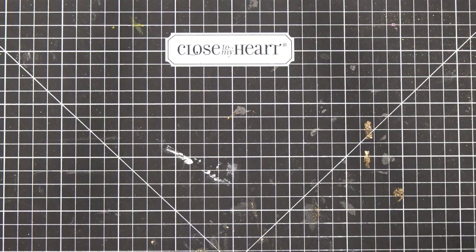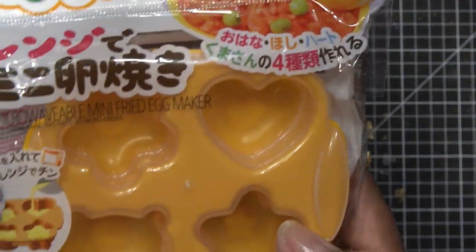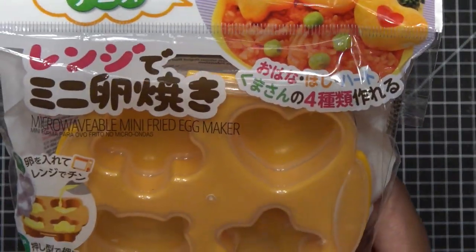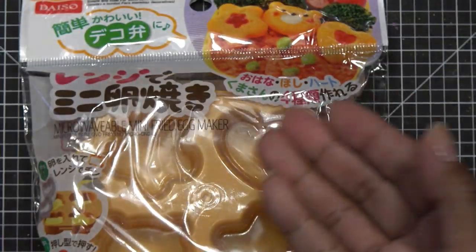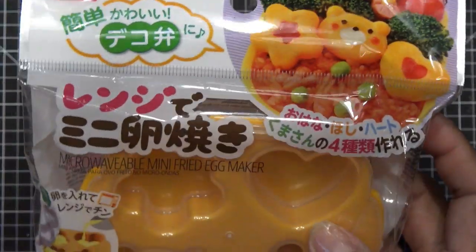I knew I had one more egg mold. This is a mini fried egg maker — it has two levels, a bottom and an upper, so when you cook it up it looks really cute. It has a heart, a flower, a little bear, and a star shape.